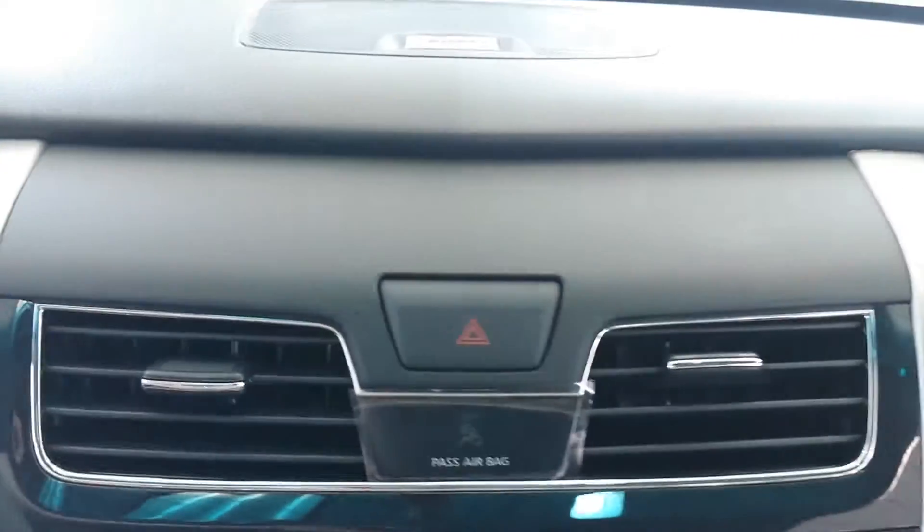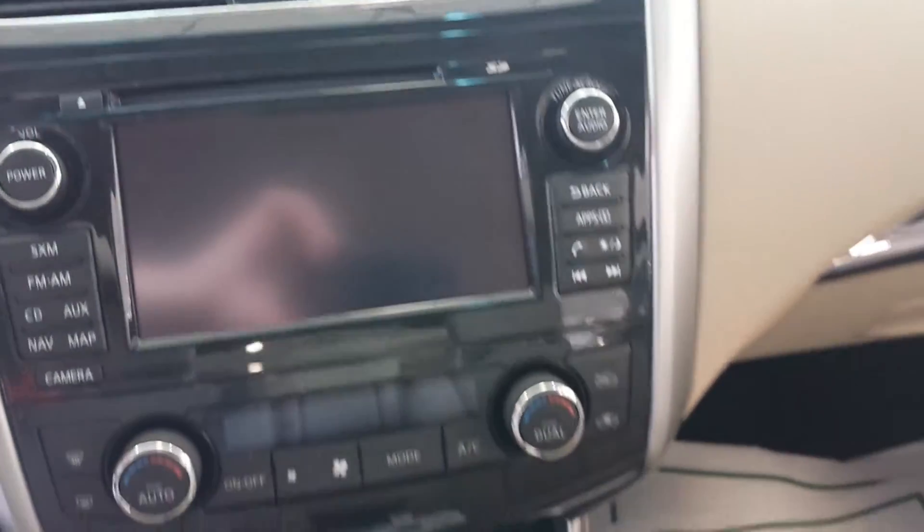Very comfortable car. It's also going to have the NASA design zero gravity seats, extremely comfortable. Up to 38 miles per gallon on the highway — you're going to get hybrid-like fuel economy without having to pay hybrid prices.